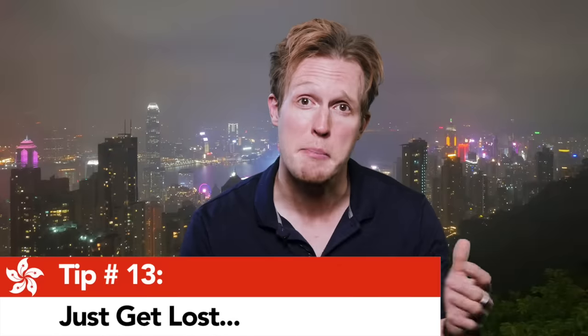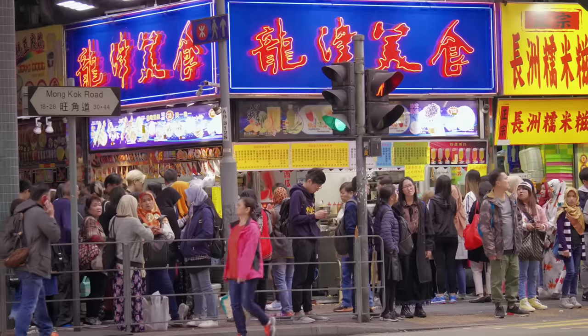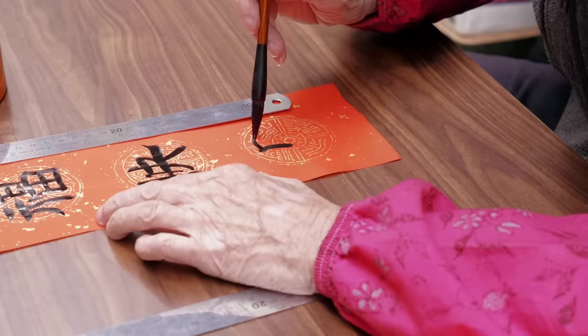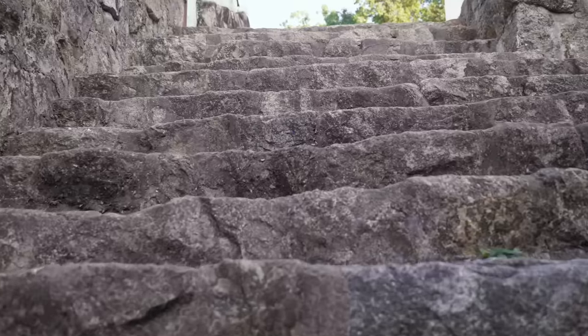And finally, my personal travel motto: just wander the city and allow yourself to get lost. Every corner of this city has some unbelievable place to eat, something amazing to see or do, and some surprise waiting down every alley, market row, or old cobblestone staircase.